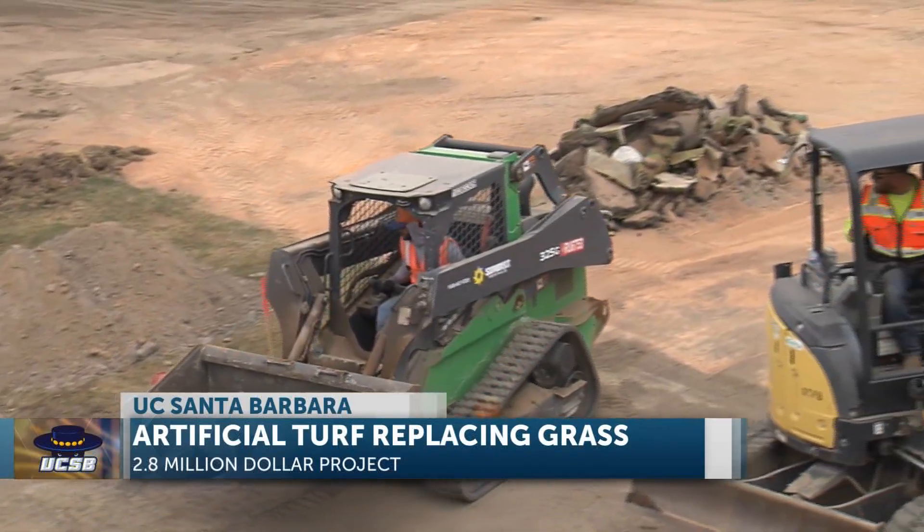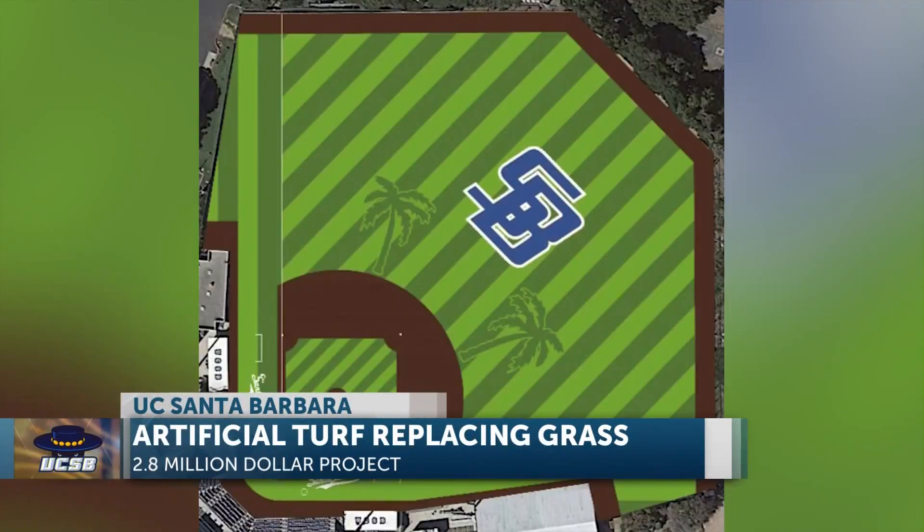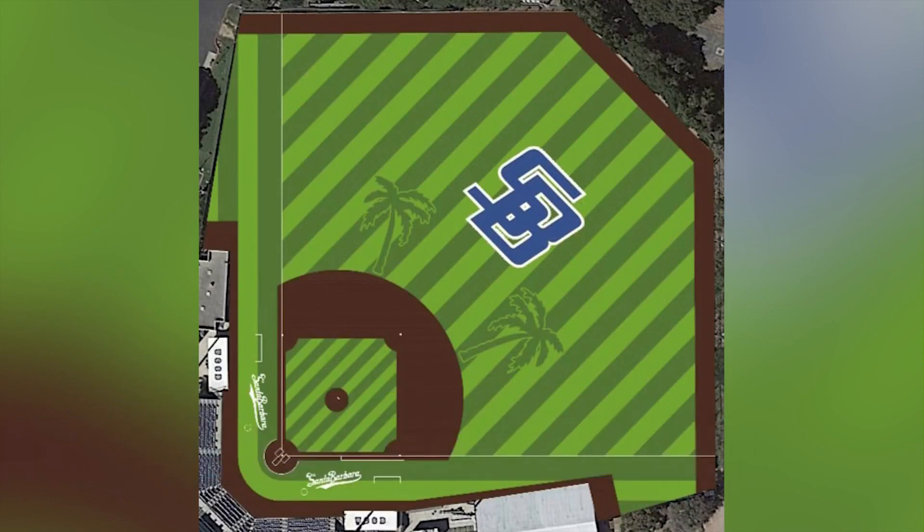Now let's take a look at an artist rendering of what it will look like when it's completed. The palm trees are a nice touch.